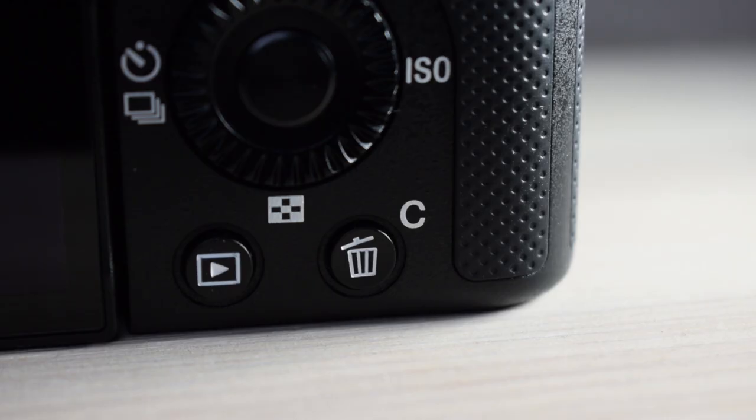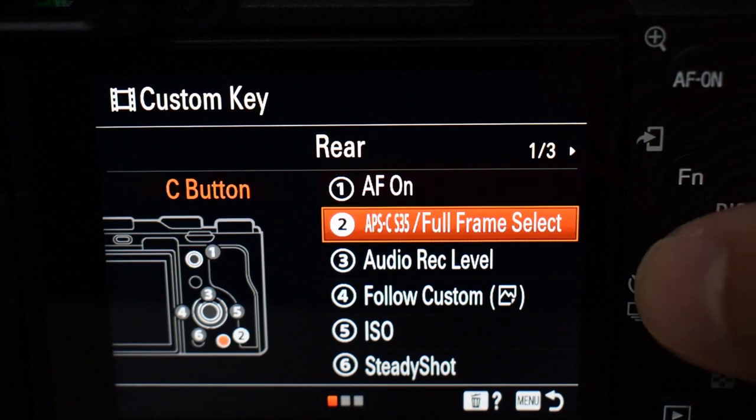Now, some people will bring up these downsides when comparing the a7 III to the a7c. Of course, if you absolutely need that dual card slot, you'll have to pick up the a7 III — there's no workaround on this camera. If you want the custom buttons and the front dial on the a7 III, by all means go for it. However, on the a7c you have one custom button, and you can customize all the other buttons on the camera to do whatever you need — which is what I've done — and I don't feel a need for more custom buttons.